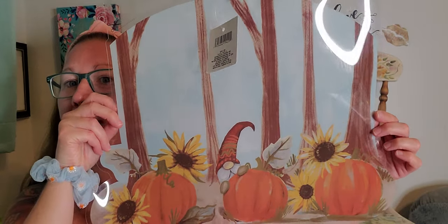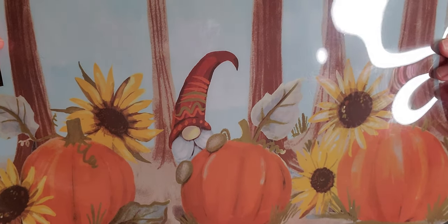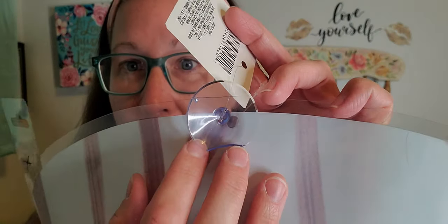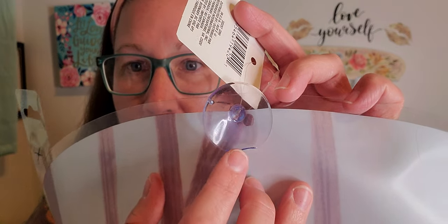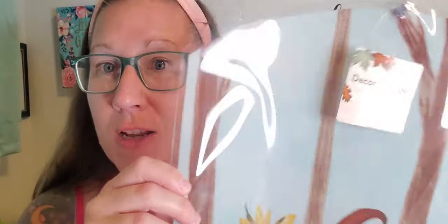Then I found this and I thought it was so unique and different — I've never really seen anything like it at the Dollar Tree before. It comes with a little section tab right there, and then this whole scene right here. Look at the little gnome peeking out of the beautiful pumpkins and the sunflowers with all the trees in the forest behind him. I thought that was really, really cool to put on the window — how adorable would that be right where the door is at the stained glass window? I picked that up and it's just like a flimsy plastic, but it would be good for putting on windows because it won't get damaged being plastic.